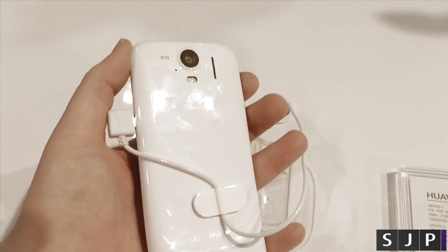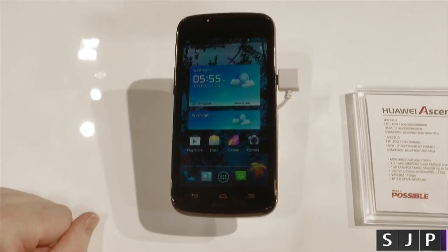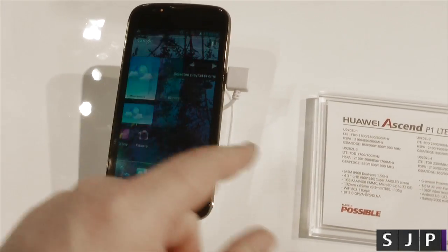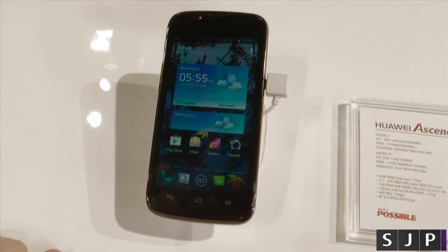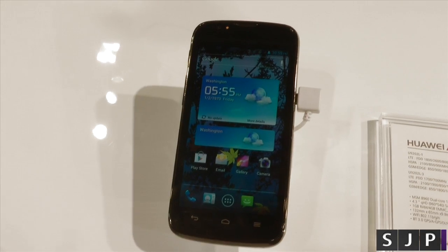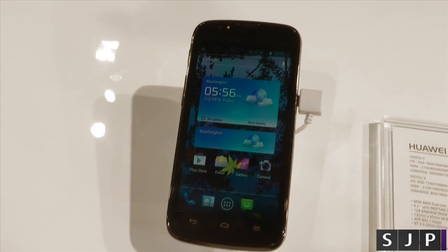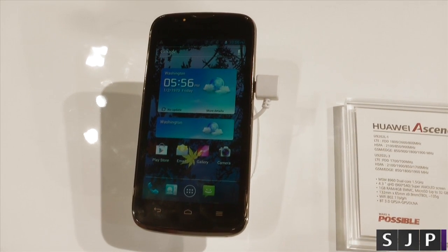And that is it — that is the Huawei Ascend P1 LTE. What do you reckon? Are you interested in something like this? I know most people are looking at the high-end devices but obviously there is a market for these mid-range to low-end devices. I never thought I'd say low-end with regards to a 1.5 GHz dual-core, but nonetheless let me know in those comments down below. Anyway, thanks for watching and I'll see you in my next one.